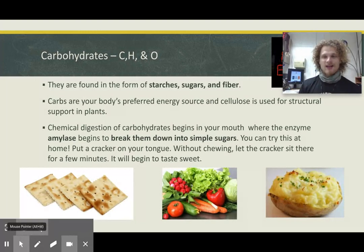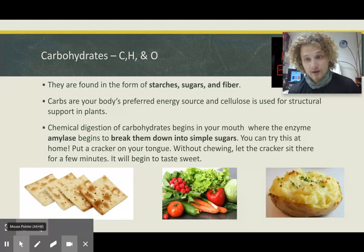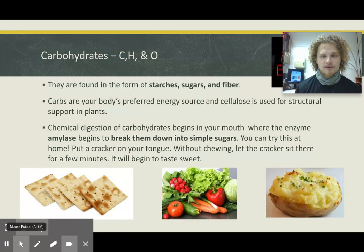In the mouth, the enzyme amylase — anything ending in '-ase' means to break down — breaks carbohydrates into simple sugars, which would be monosaccharides and glucose, which the body actually uses. You can try this at home: put a cracker on your tongue without chewing, let it sit for a few minutes, and you should taste a little bit of sweetness because you're breaking down the carbohydrates to make monosaccharides. Carbs give you energy very quickly, which is why we want to include them in every meal.